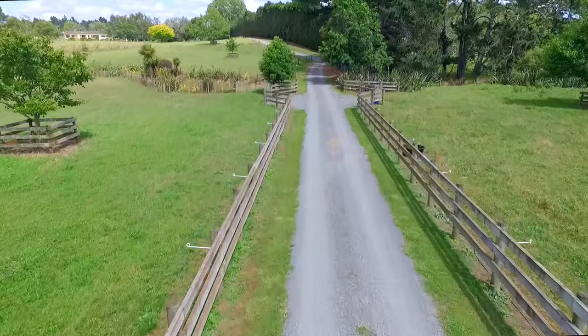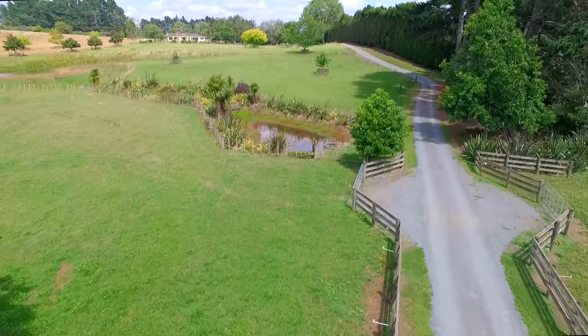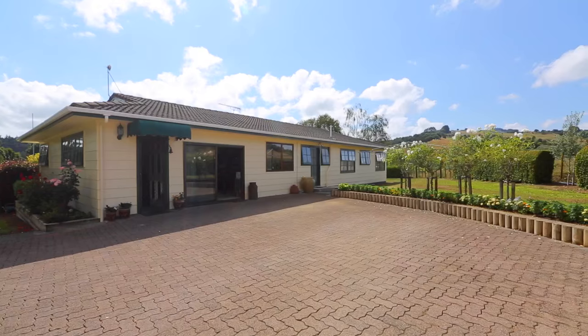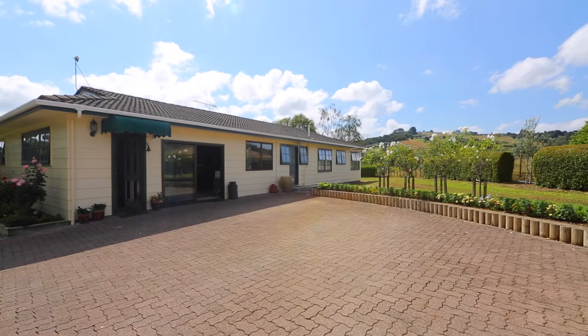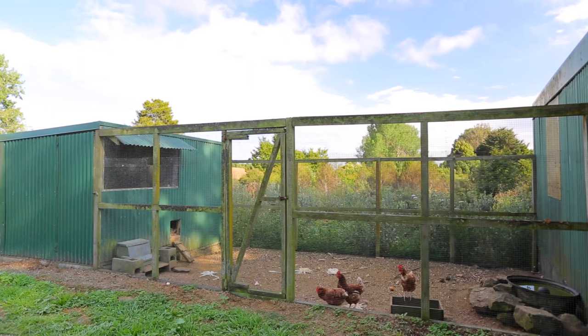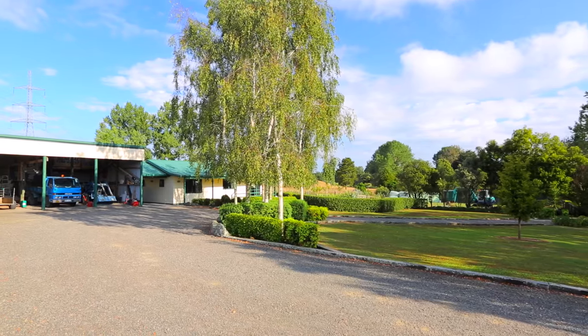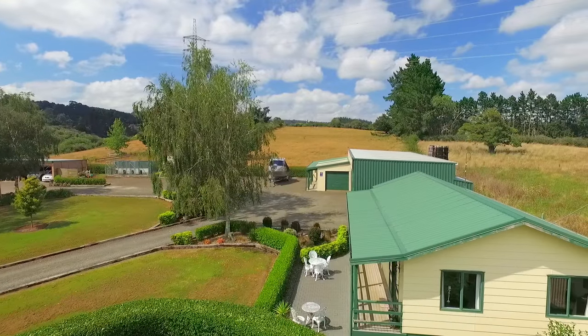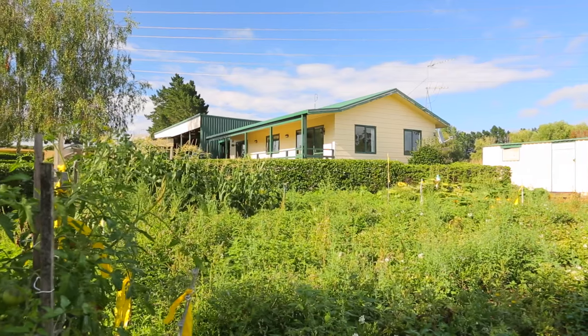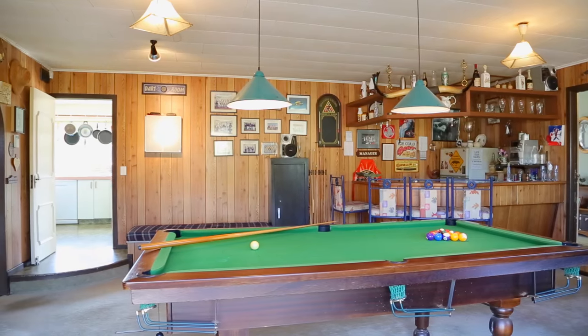Superbly positioned and just two and a half kilometers from motorway access, this gently contoured 3.78 hectare property comprises a three-bedroom main home and a two-bedroom subsidiary dwelling. The outdoor facilities are exemplary, with a large high-roofed three-bay shed, wood shed, two garden sheds, and two carports. Established trees and immaculate gardens complete this picture.